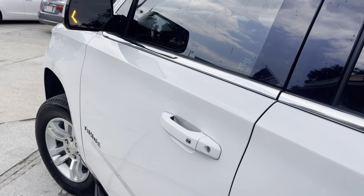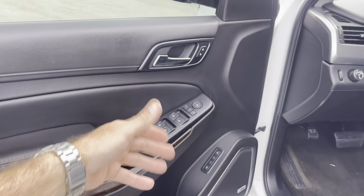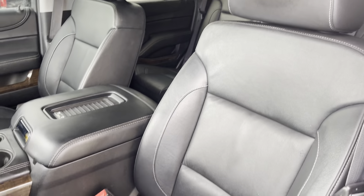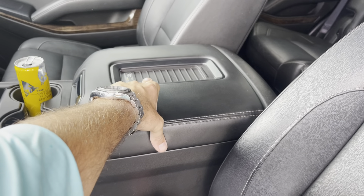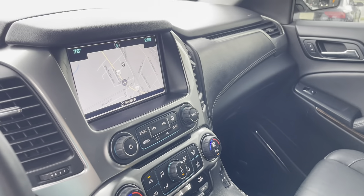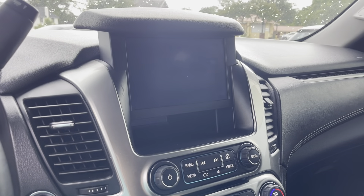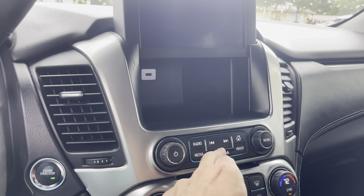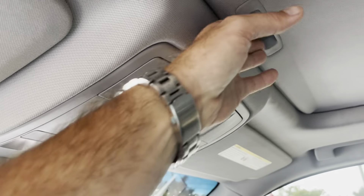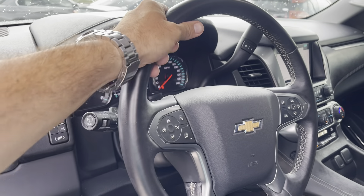Up front you've got the Bose stereo system — that's a nice upgrade. Power windows, door locks, power mirrors, power seats. Black leather looks nice. It's got wireless charging for your phone right there. It has built-in navigation and backup camera. You can hit that button right here — opens up a little storage spot with a USB port to charge your phone. You also have the push-button start/stop engine. Dash is in good shape, sunglass holders, sunroof, all your features and controls on the steering wheel, and also a heated steering wheel.